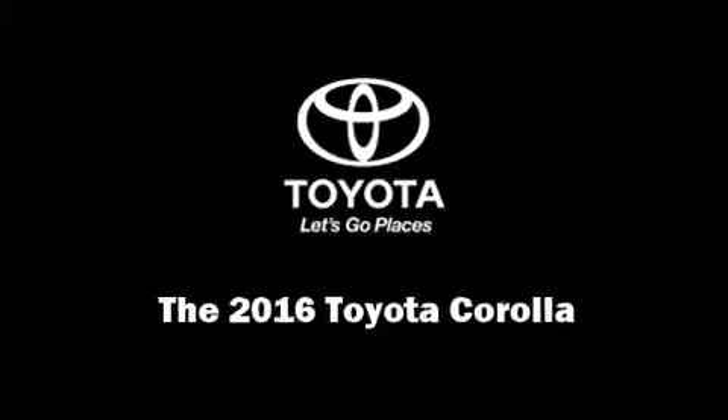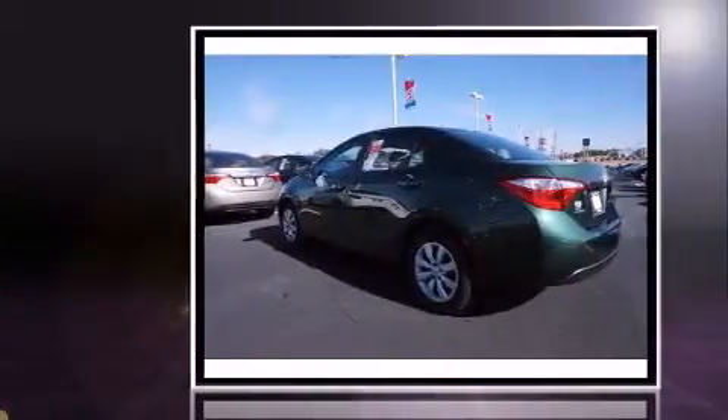Introducing the 2016 Toyota Corolla. This four-door, five-passenger sedan will allow you to take command of the road with confidence.